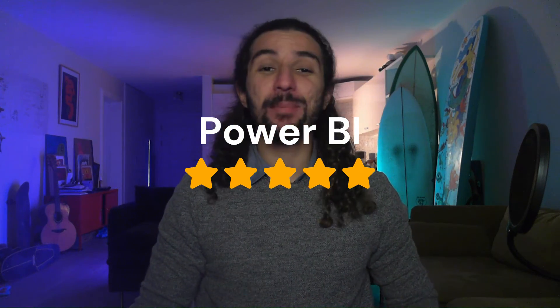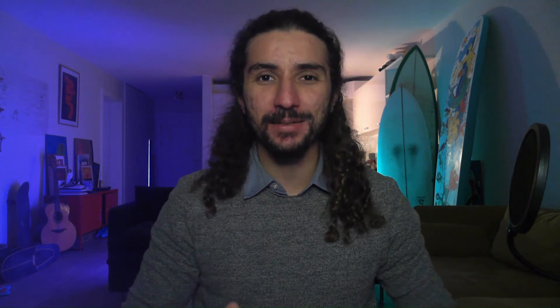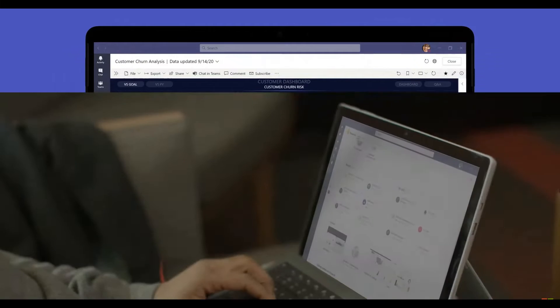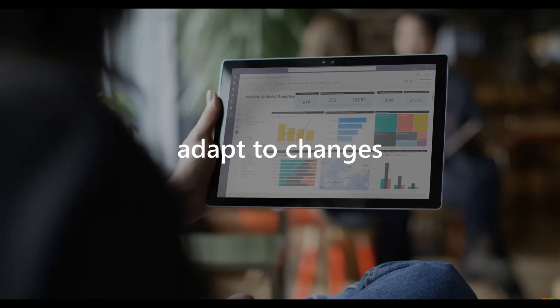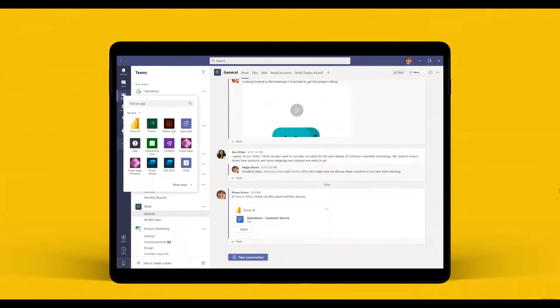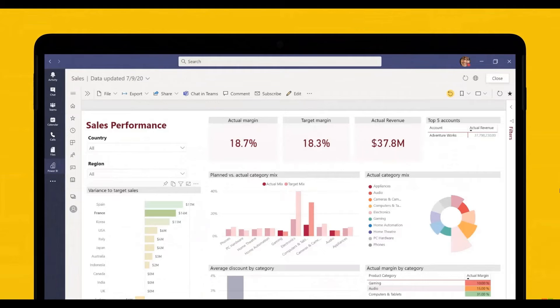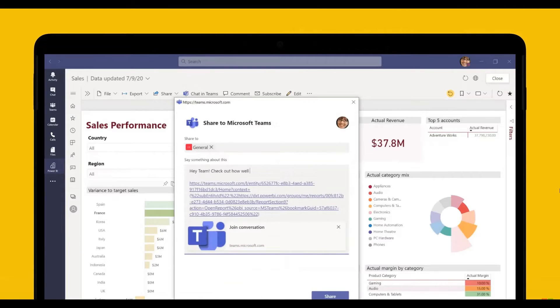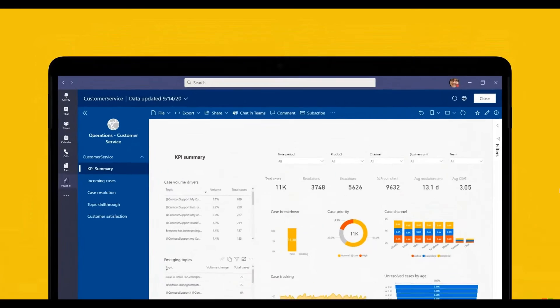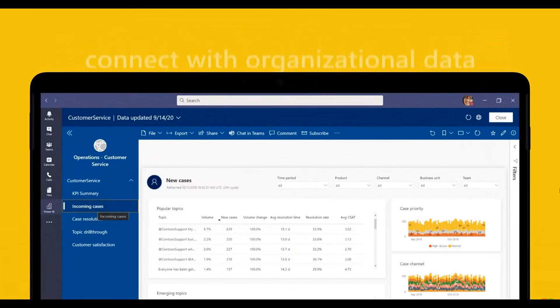Power BI is an app that needs no introduction — it is single-handedly one of the best analytics tools in the Microsoft Teams ecosystem today. Power BI is the ultimate app for analytics dashboards and reports, period. What its Microsoft Teams integration brings is the ability to integrate interactive reports into your Teams channels and tabs. The Power BI app for Microsoft Teams makes it incredibly easy to bring data visualizations to your teammates, and you can quickly share any report without ever having to leave a chat or a meeting, making data a part of your daily conversations.